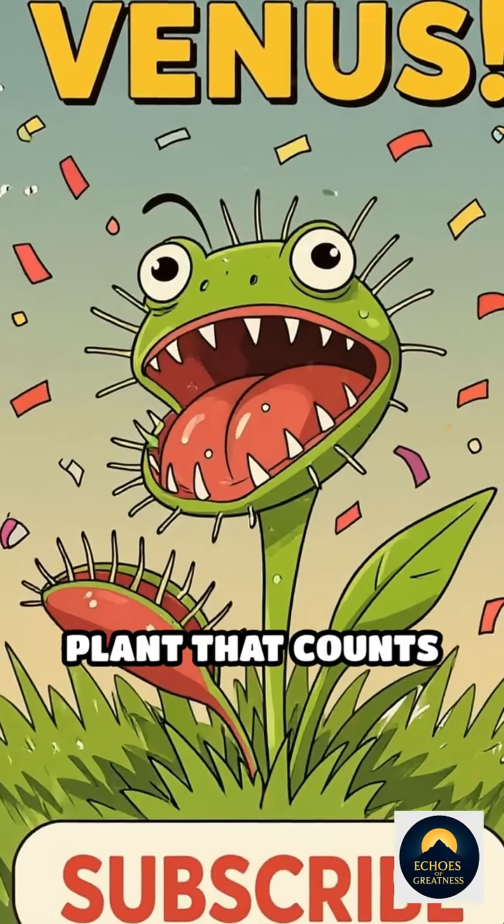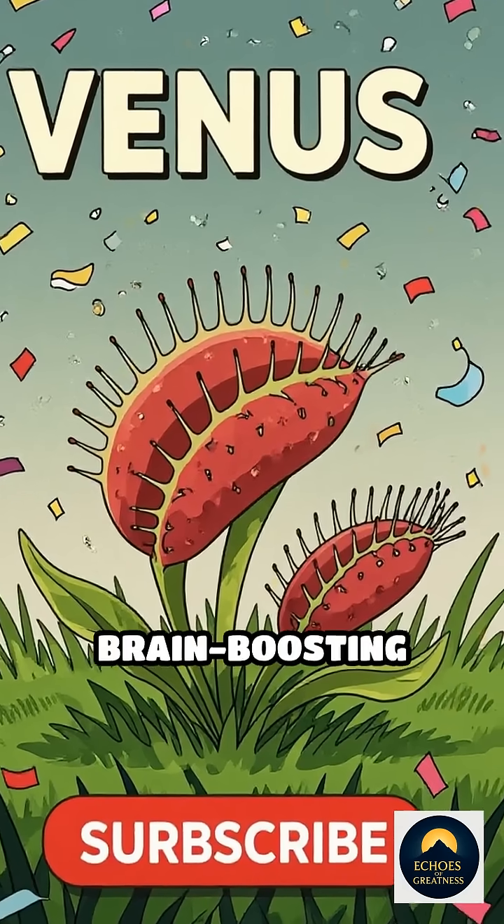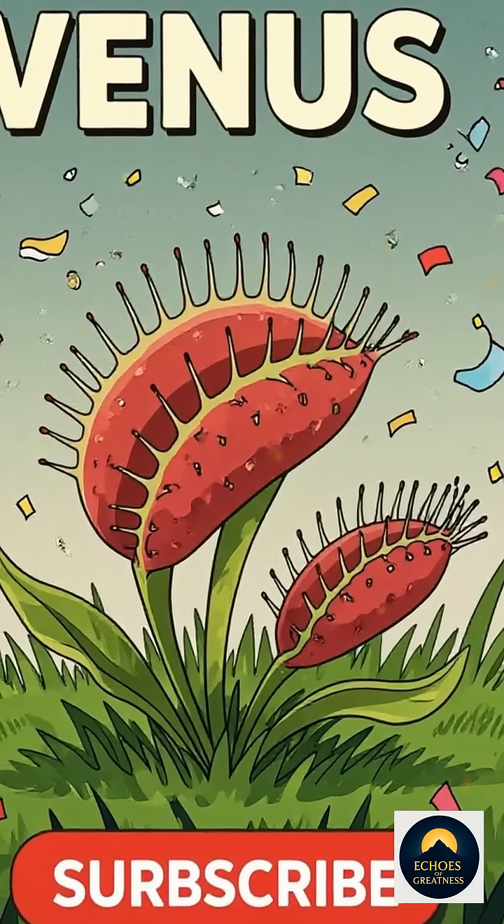Now you know — a plant that counts is lurking in the grass. Hit like, subscribe for more brain-boosting facts, and keep your curiosity alive.